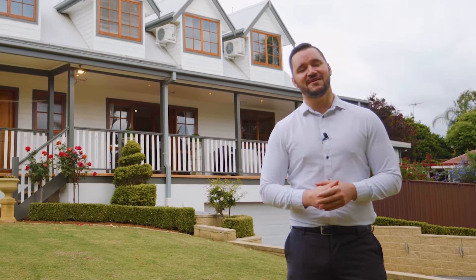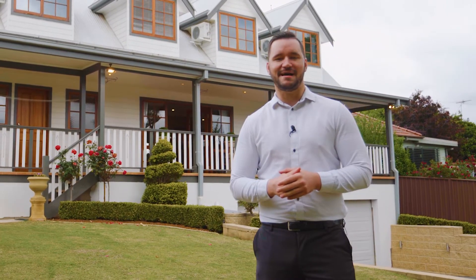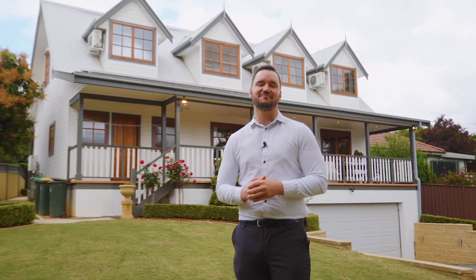Like I said at the top, there is simply nothing quite like this home. Whoever is the lucky purchaser of this home will have one happy family. For Agency Central, my name is Bobby Reynolds and I look forward to hearing from you soon.